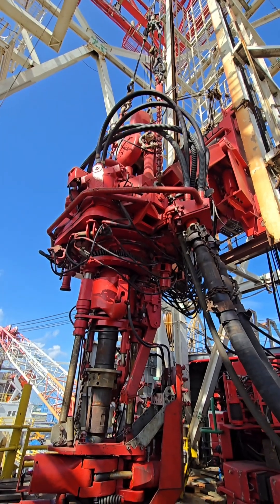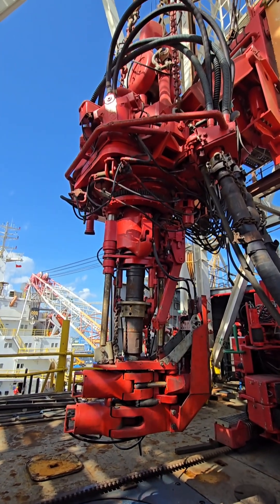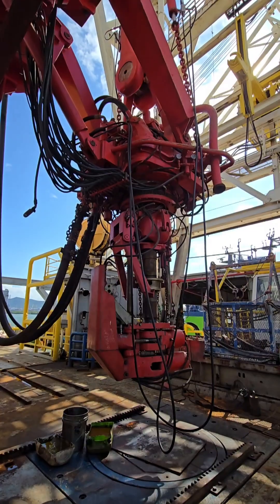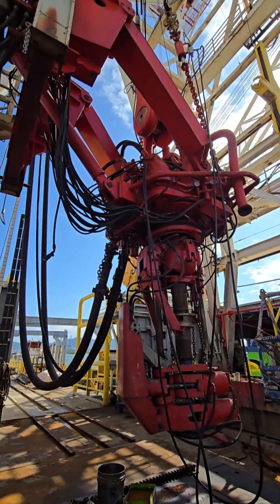4. Handles pipe connections — helps connect and disconnect drill pipe sections quickly and safely. Key advantages of a top drive system: Faster drilling, saves time during connections. Increased safety, fewer manual operations.